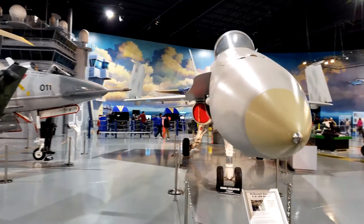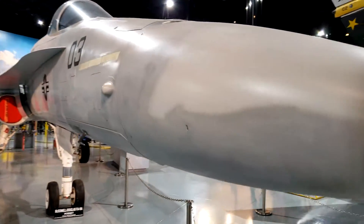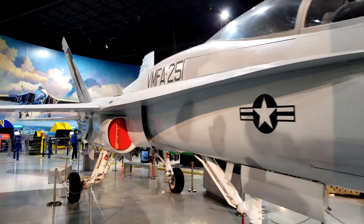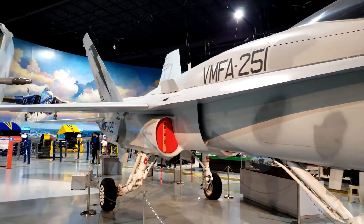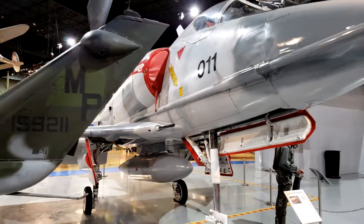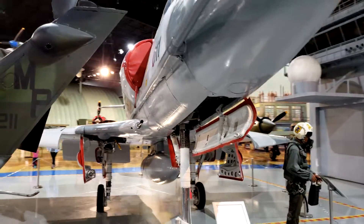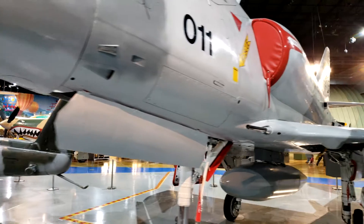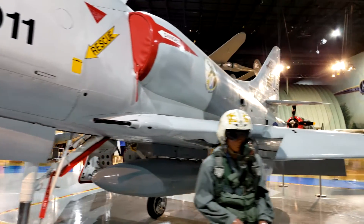Over to the right, we have an F-18 Hornet. The F-18 was built by McDonnell Douglas — which is now part of Boeing — in the mid-70s. Over to the left, we have a Douglas A4D Skyhawk. The Skyhawk played a key role in the Vietnam War, as well as a few others, and it was built in the mid-50s.